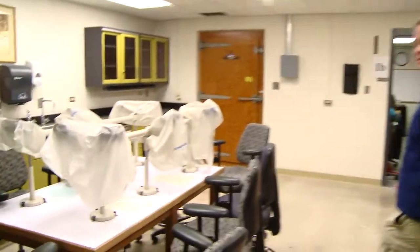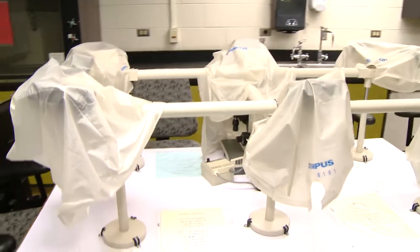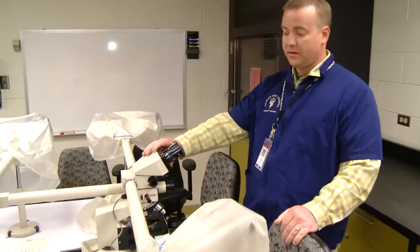There's also a 10-headed microscope. This is really nice during histology in the fall. One person can sit at the microscope, look at a slide, and everybody at the table sees this exact same slide they're looking at.